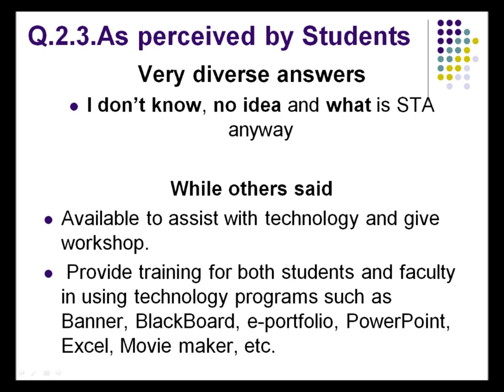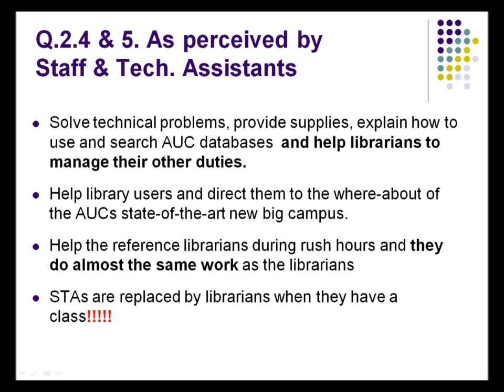For other staff members and the technical assistant, they said the STAs solve any technical problems — which is not quite right. They don't solve technical problems, but they do help with technology. They offer supplies like whiteboard markers, paper — simple things that make patrons happy. They help library users, direct them to what they need, and help us during rush hours. Without them, we would have been in big trouble because traffic in the Learning Commons is very high.